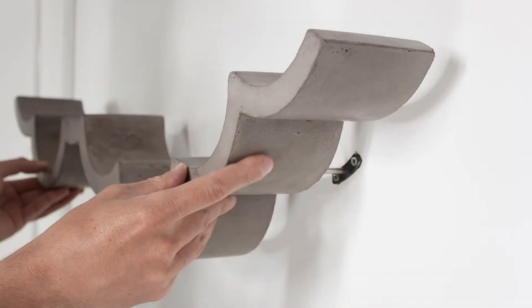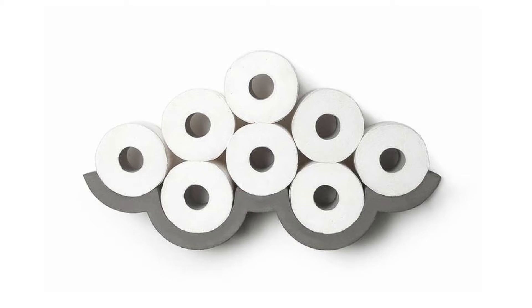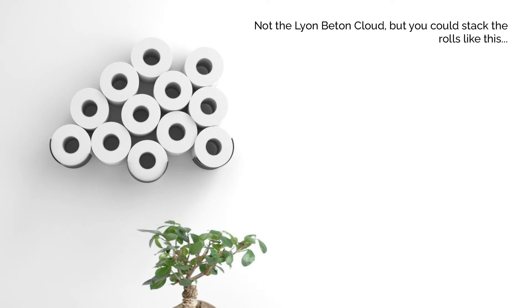So this medium shelf will hold officially 9 toilet papers. Depending on how good you are at Jenga, you might be able to get a few more rolls on there.